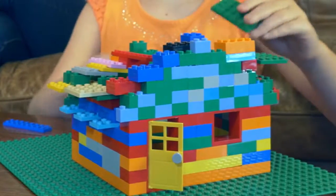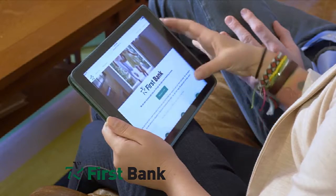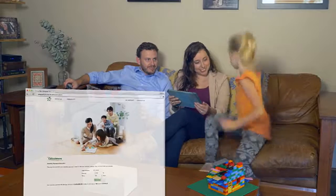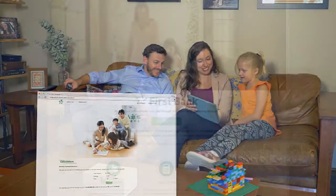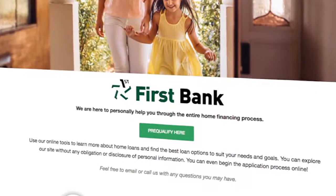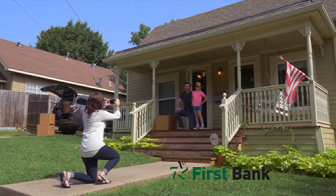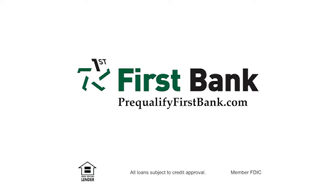You need a plan to build a home — you need a plan to buy one too. Pre-qualifying with First Bank is the first step in your plan to buy a new home. Visit prequalifyfirstbank.com and learn about the different types of mortgages available. Enter your information and we'll determine the loan amount you pre-qualify for. Take the guesswork out of shopping for your next home and pre-qualify with First Bank today. Call or click for more information. First Bank — find the right loan for your dream home.